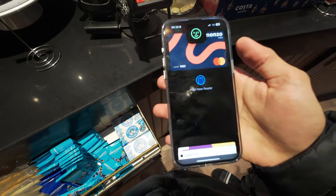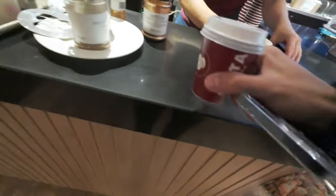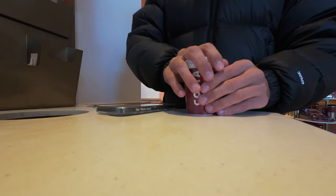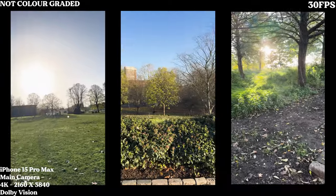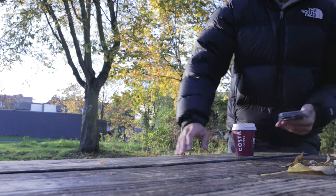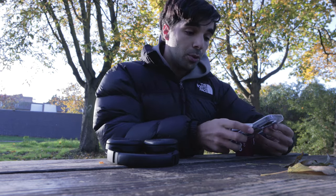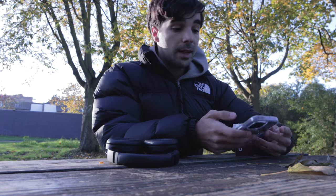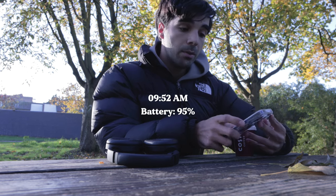As per usual, Apple Pay works flawlessly on this phone. All my cards are in my Apple Wallet, making it super quick when it comes to making payments on the go. I am a bit of a sugar addict, hence the lots of sugar. Now let's make our way to my local park. I just picked up my coffee and I'm chilling in my favorite spot, exploring the phone using Instagram, Twitter, Snapchat, and pretty much most of my regular apps to see how it holds up. It's 9:52 AM and I'm currently on 95%.